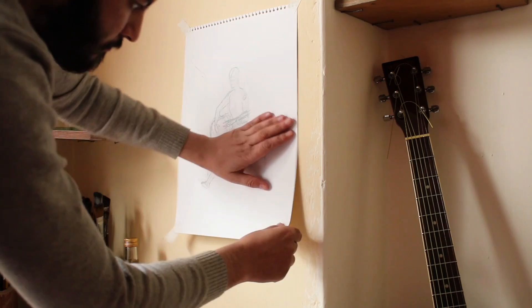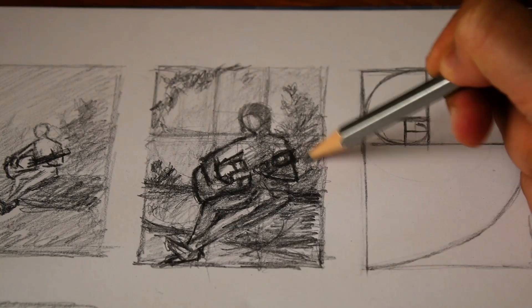Here I'm using my knowledge of anatomy to create this small study and composition. It is this action that puts my knowledge to use.